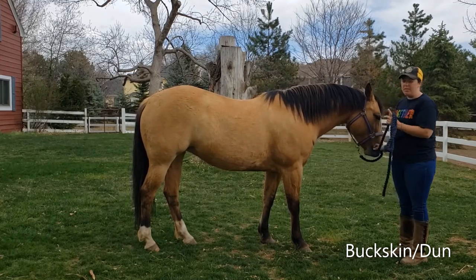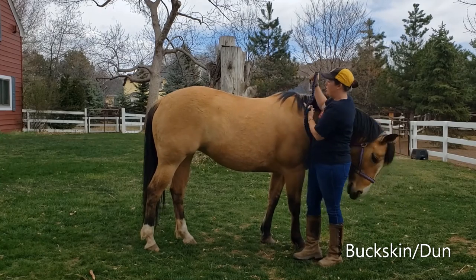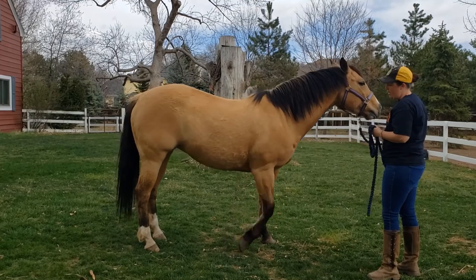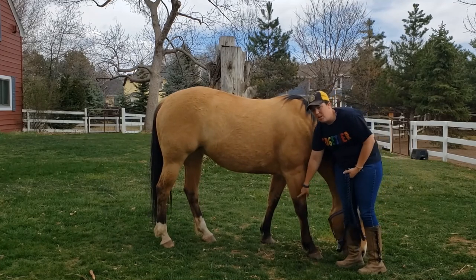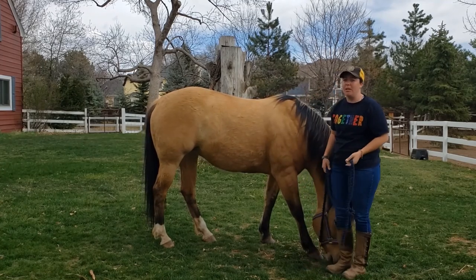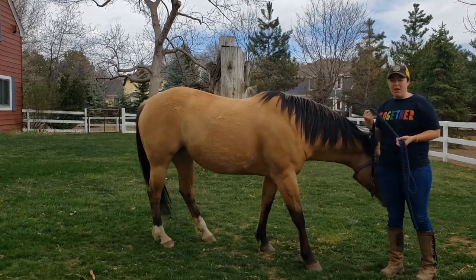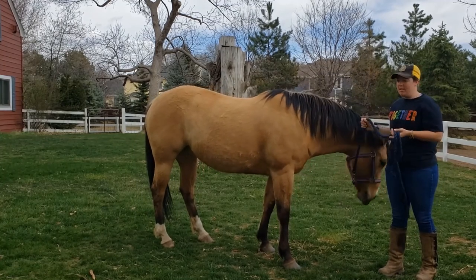The dun part of her coloring means she has a couple of different features. She has a stripe — it's called a dorsal stripe — and there's a darker stripe that goes all the way along her back and down her rump. The other part of being dun is there are a few stripes called zebra stripes on her legs, right where the color changes from darker to lighter. The other common color of dun is a red dun, which is more of a chestnut color like Apollo but they also have a dorsal stripe and zebra stripes on their legs.